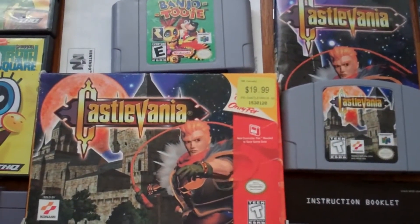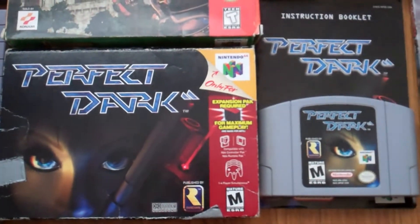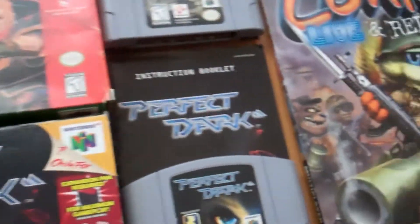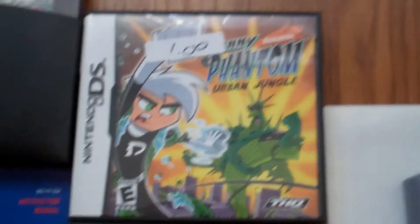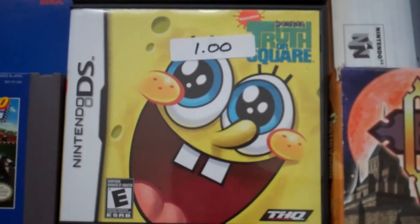Complete in box Castlevania. Complete in box Perfect Dark — the boxes aren't in the best shape, but I'm not complaining. Also grabbed a couple $1 DS games. I'll always snag these — it's a buck. Johnny Phantom Urban Jungle and Spongebob Truth or Dare.